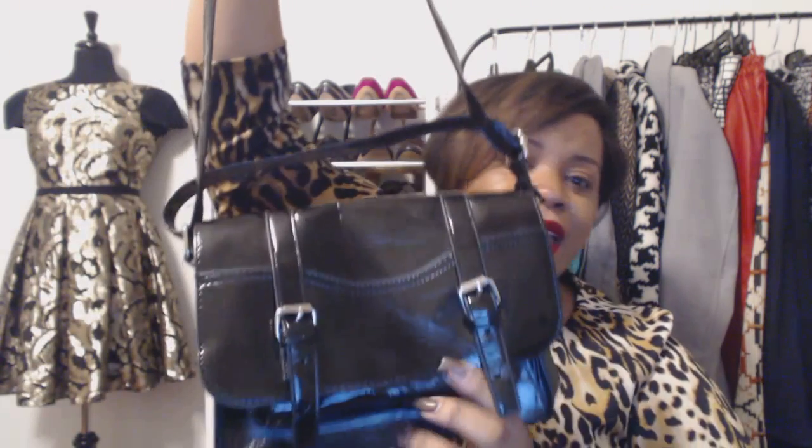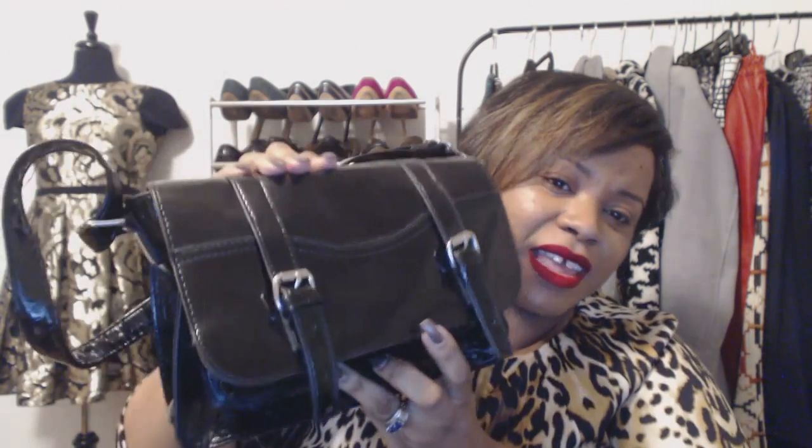This is a crossbody bag from Mossimo. The reason I like this — I don't know if you guys know about the Cambridge satchel bag, but they came out with this style, and every time I see something that looks like it I grab it. I always say I'm going to keep it, but then I never do. So this was just one of those things where I grabbed it because I like it.